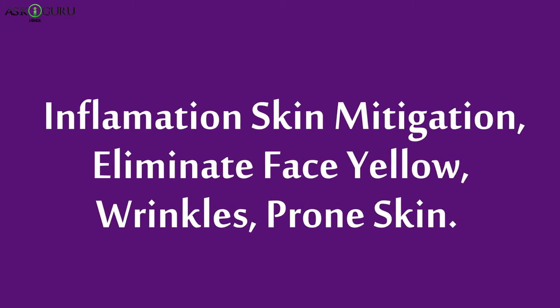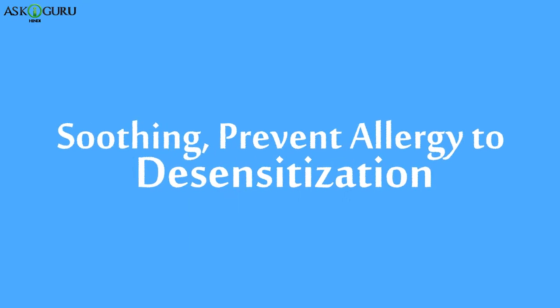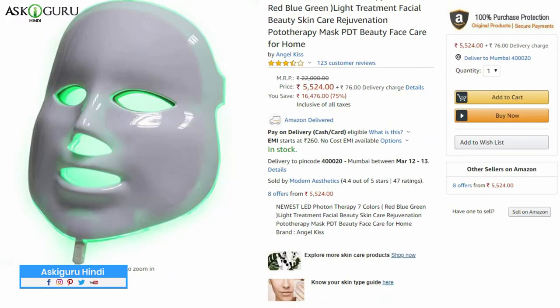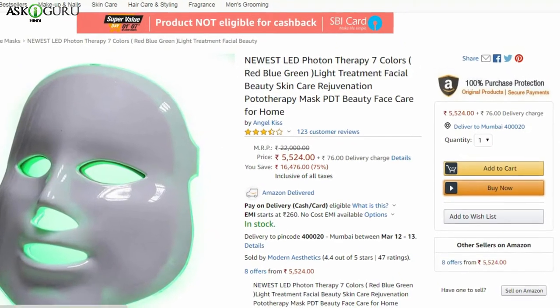Dark purple color: mitigation of skin inflammation, eliminates face yellowing, and targets wrinkle-prone skin. Light blue color: soothing and preventing allergies. This product is linked in the description below where you can buy it, and it is definitely a good product.